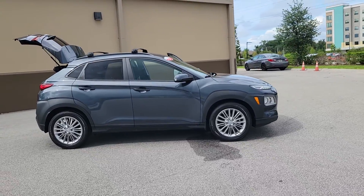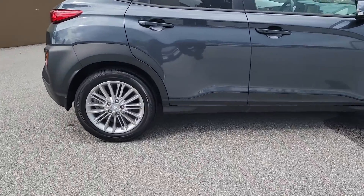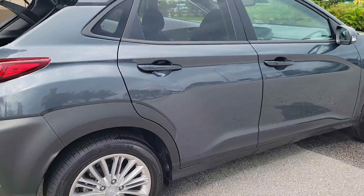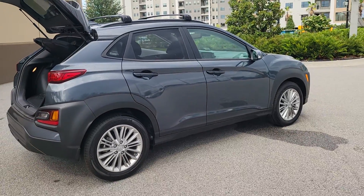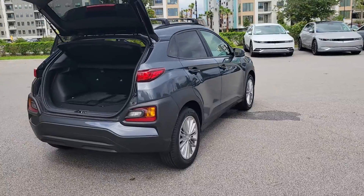Here's a Hyundai Kona, the connected and versatile SUV that brings a fresh sense of adventure to every outing. You'll love the advanced safety features and easy-to-use touchscreen infotainment this right-sized subcompact crossover offers, not to mention its comfortable cabin and agile ride.